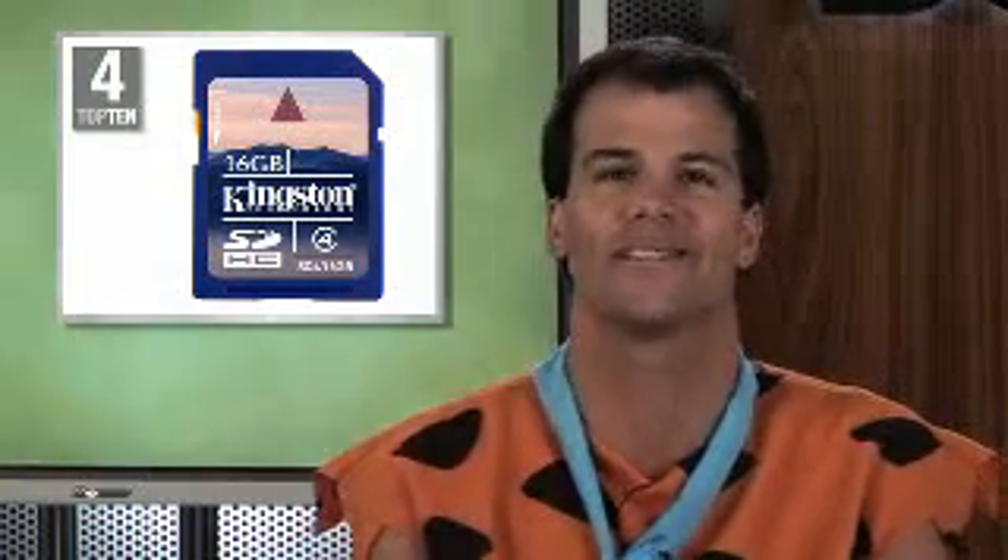This SDHC card offers large-volume data storage and optimized recording performance. Coming in at number 4, it's the Kingston 16-gigabyte secure digital high-capacity card.